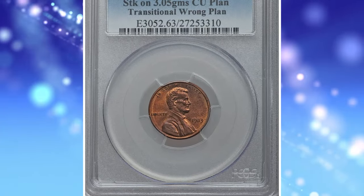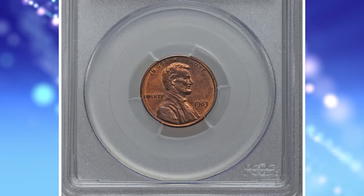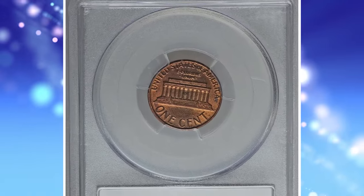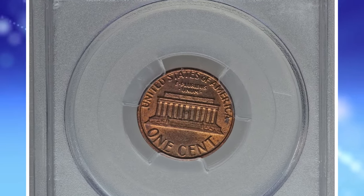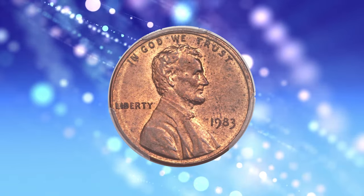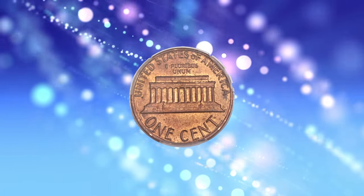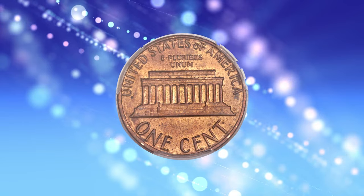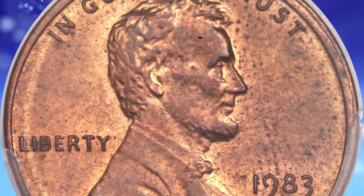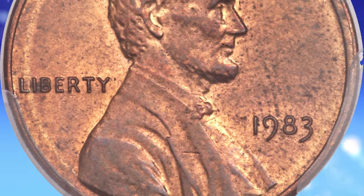Number 1: the 1983 Lincoln cent struck on a copper cent planchet, graded as MS63 red and brown by PCGS. According to Heritage Auctions, in many ways this tantalizing mint error is similar to the 1943 cent struck on bronze instead of zinc-coated steel. Apparently, a small number of copper-slash-zinc planchets were struck in 1983 instead of the mandated copper-plated zinc planchets.